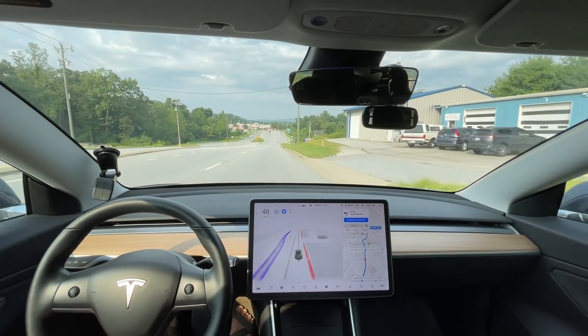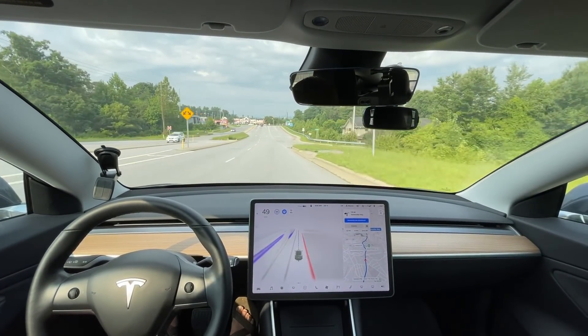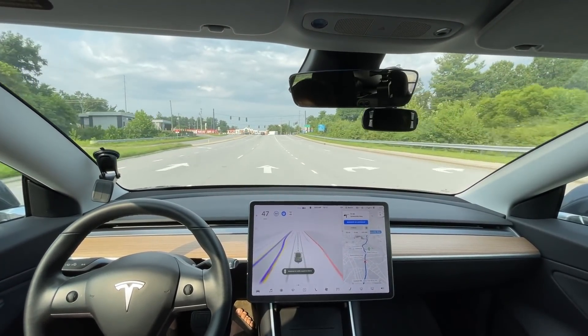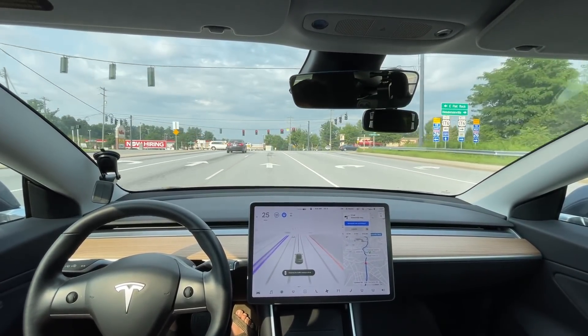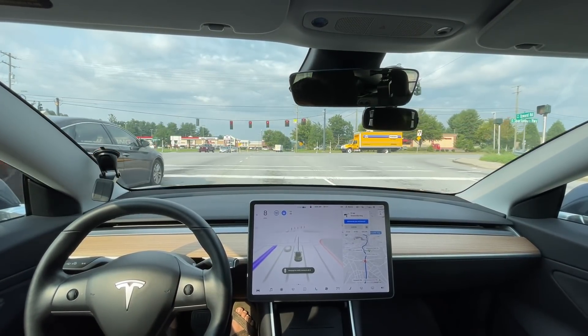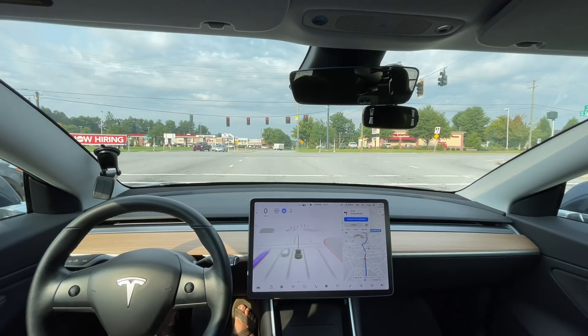That was new — it popped up on the screen. It started slowing a bit too soon for the stoplight, but now it's slowing definitely better than previous — slowing earlier for stoplights. All three stoplights so far have slowed more smoothly than the previous version.